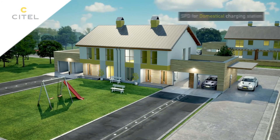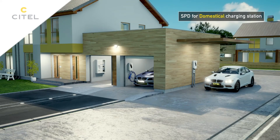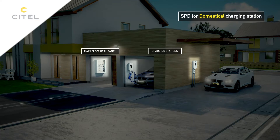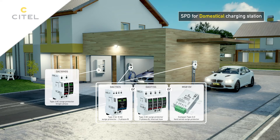We find a comparable scenario in the private sector. A type 2 primary surge protector is installed at the main switchboard, and a compact type 2 plus 3 secondary surge protector is installed at the equipment.